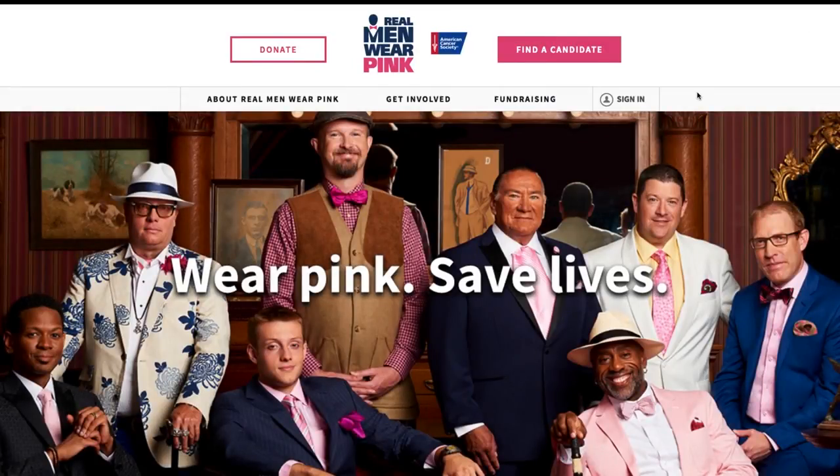Hello and congratulations on becoming a Real Men candidate. I wanted to take a few moments to share how easy it is to reach your fundraising goal by using the tools in your dashboard. It's easy because you can get to your dashboard from your computer or from your phone. Here are a few tips I wanted to share with you.